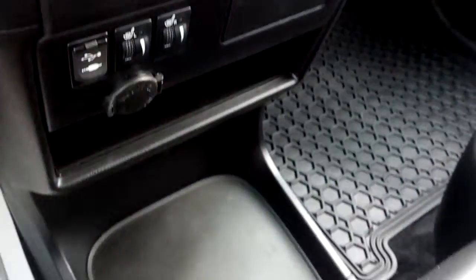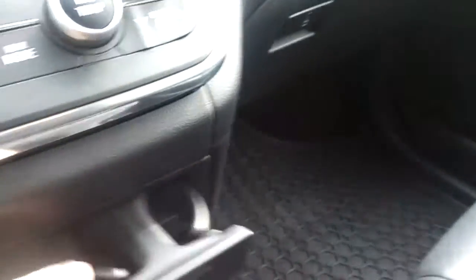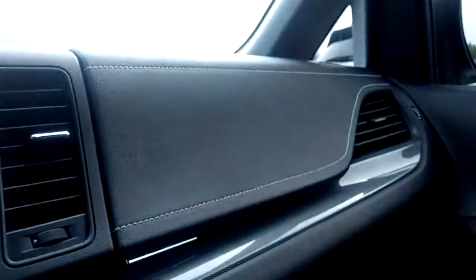Lots of storage spaces throughout the vehicle, including extra cup holders. There are two glove boxes — one upper and one lower.